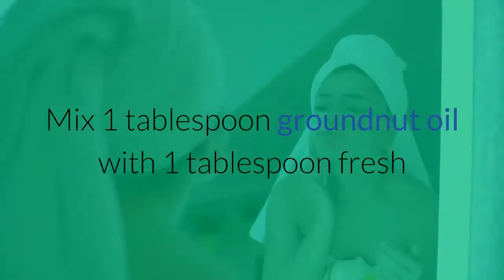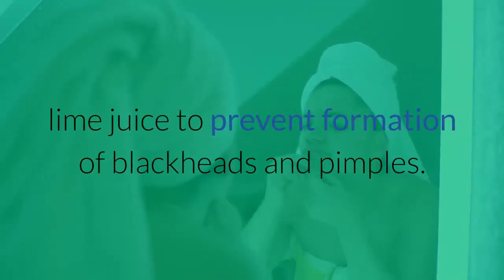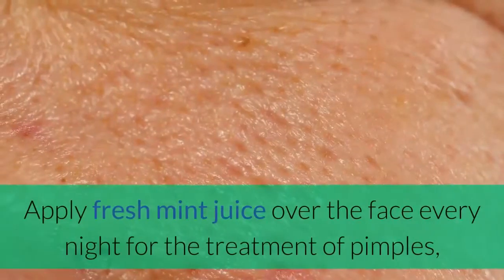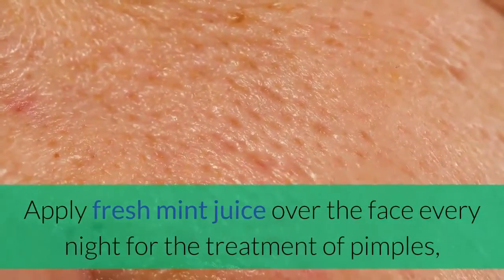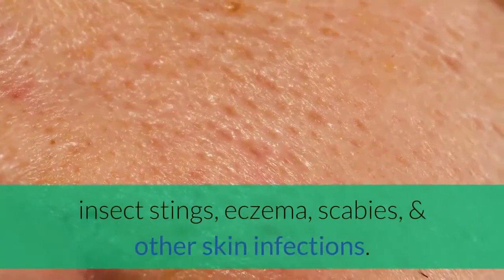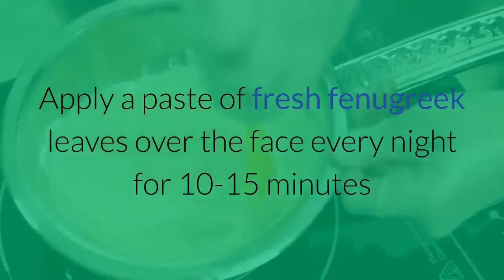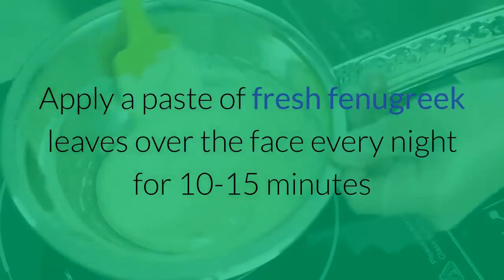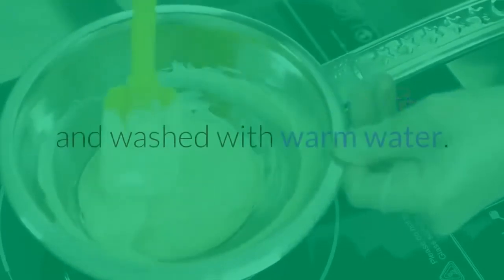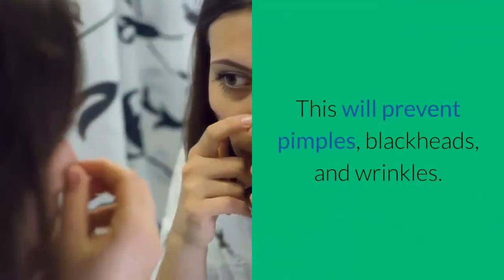Mix 1 tablespoon groundnut oil with 1 tablespoon fresh lime juice to prevent formation of blackheads and pimples. Apply fresh mint juice over the face every night for the treatment of pimples, insect stings, eczema, scabies, and other skin infections. Apply a paste of fresh fenugreek leaves over the face every night for 10 to 15 minutes and wash with warm water. This will prevent pimples, blackheads, and wrinkles.